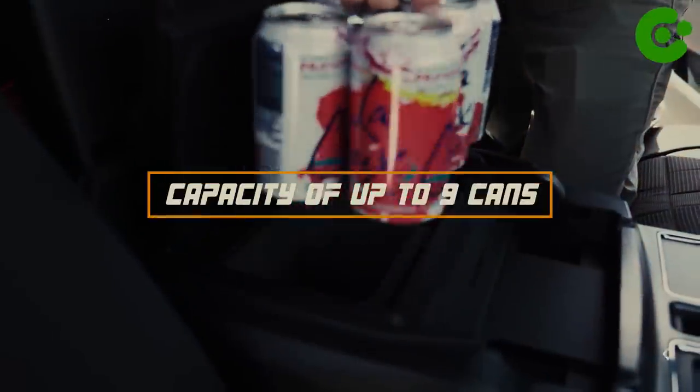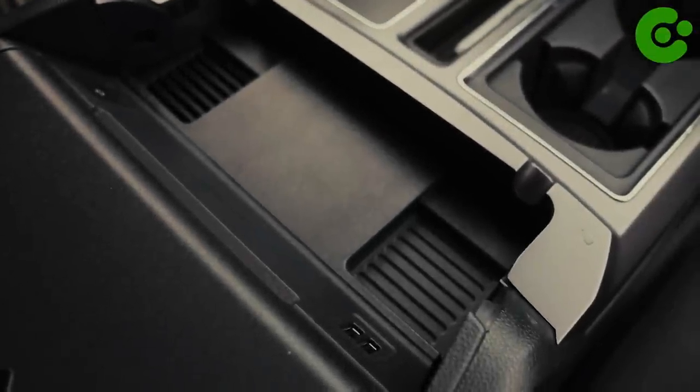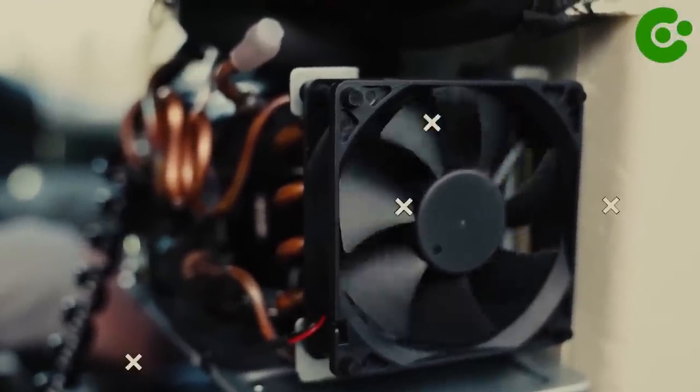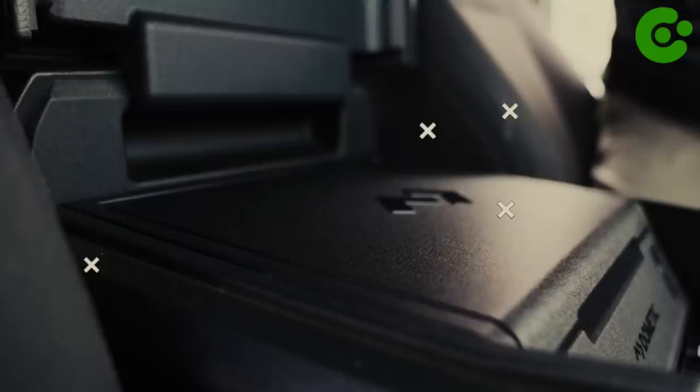With a generous capacity of up to nine cans, you can fit the family's drinks and snacks for a day trip. The soft-touch interface ensures convenient usability, while the automotive-approved compressor provides low noise and energy efficiency to minimize battery drain. And with minimal installation time, it's easy to set up and ready to take out on the road right away.